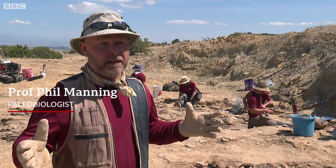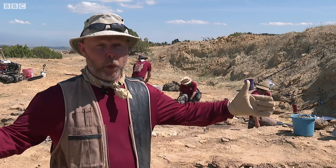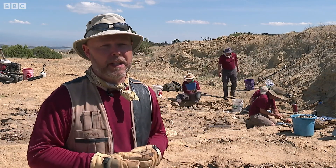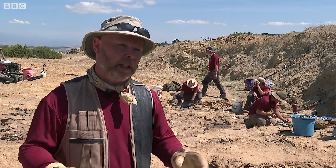What is fantastic about this site is there are multiple bones from at least a dozen individuals already poking out of the ground. And when you realize we've only just really scratched a corner of this square mile, there's going to be dozens if not a hundred plus dinosaurs lurking in the rocks of the Jurassic here. This makes it a unique opportunity to explore what is an extraordinary site over the next 20 years.